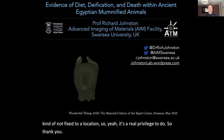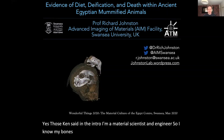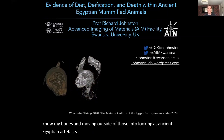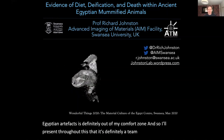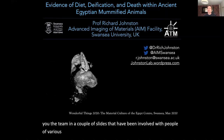As Ken said in the intro, I'm a material scientist, an engineer, so I know my bounds. Moving outside of those into looking at ancient Egyptian artefacts is definitely out of my comfort zone. I'll present throughout this that it's definitely a team effort, and I'll show you the team in a couple of slides — people of various disciplines, all with kind of that same drive to collaborate.